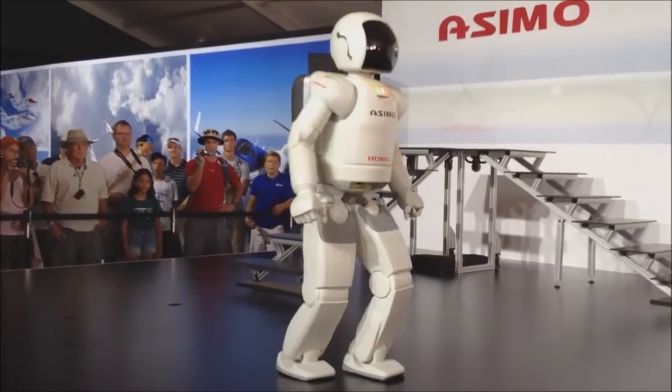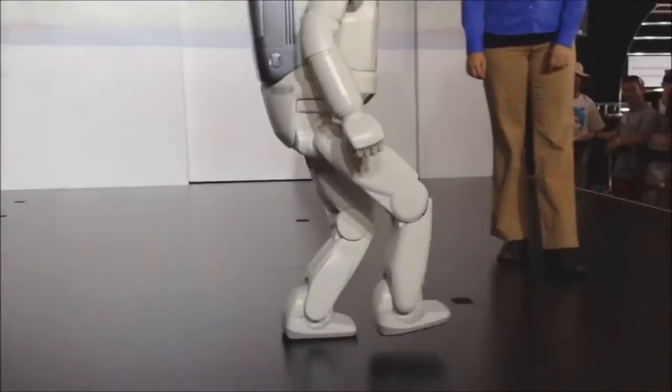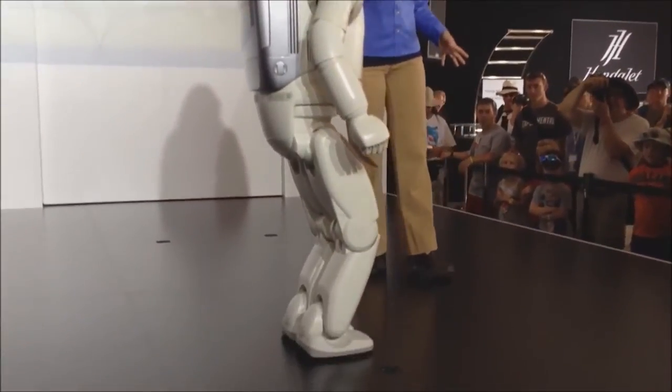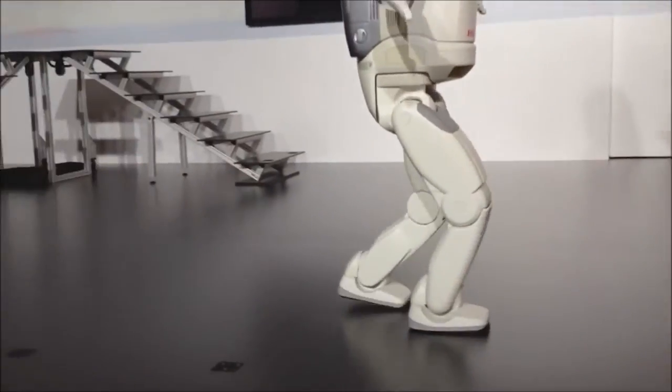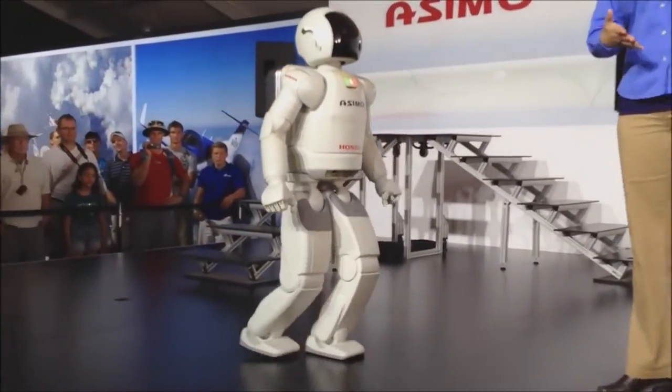Osimo can walk forward. Osimo can walk backward as well, constantly adjusting its center of gravity with every step it takes, just like humans.